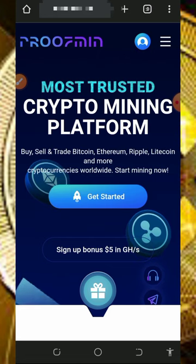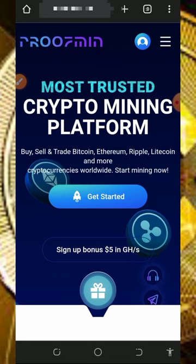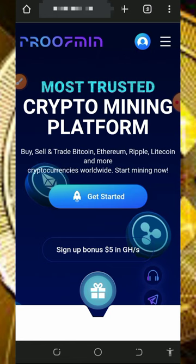Here we are going to discuss this website called proofmine.cc. It is a crypto mining website where you can mine any crypto of your choice. Today we are going to use it to mine unlimited BNB directly to our wallet. All you need to do is stick to the end to see how it works.